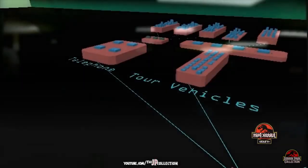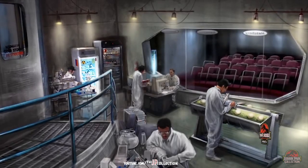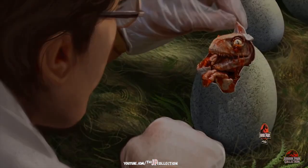State-of-the-art technology delivers an experience like no other as you visit the actual labs and hatchery where the animals of the park are created and born.